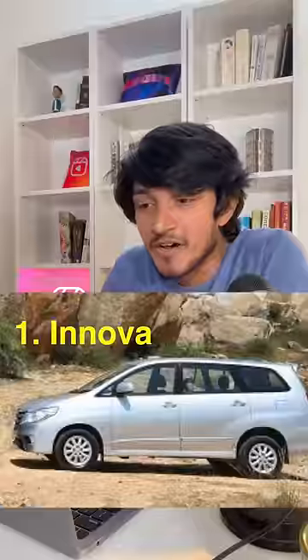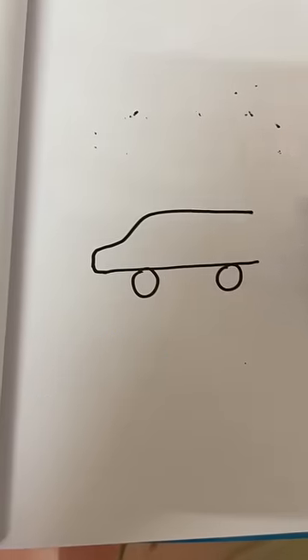Let's talk about the design of Indian cars. Innova — to me, it looks like when you start drawing a car and then you forget to finish it.